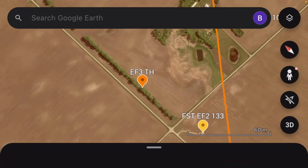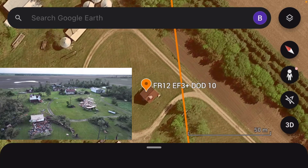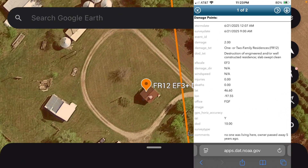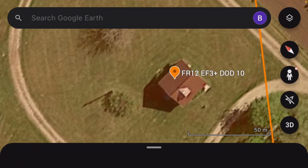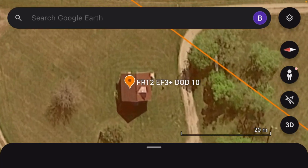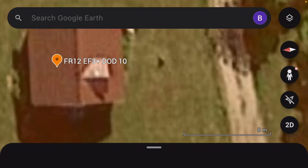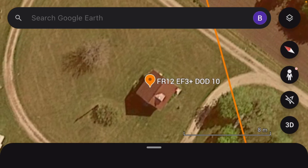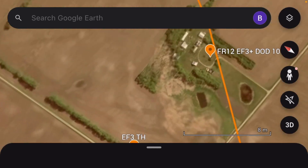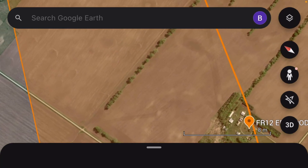I'll give y'all more updates. Then it came up on this house right here — it's EF3 plus, DOD 10. DOD 10 means at least 165 mile per hour winds, and FR 12 means family residence. It's a large, well-constructed building — doesn't have to be two stories. It looks like they're probably going to rate more areas along here if they do a more in-depth rating.